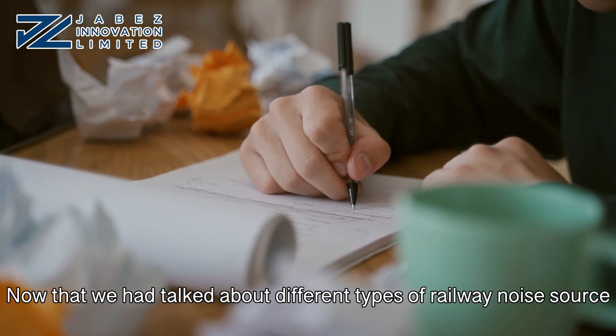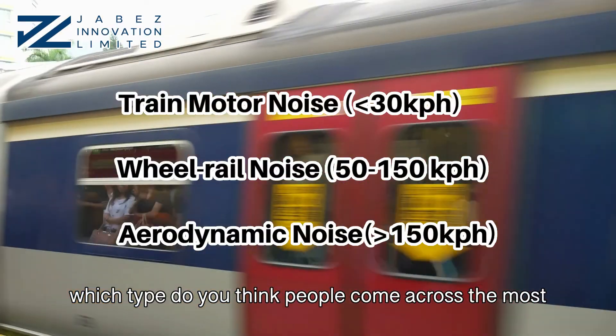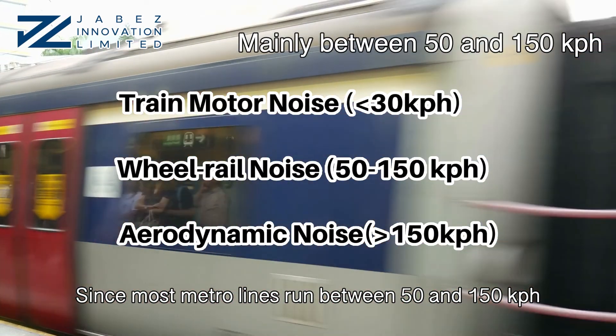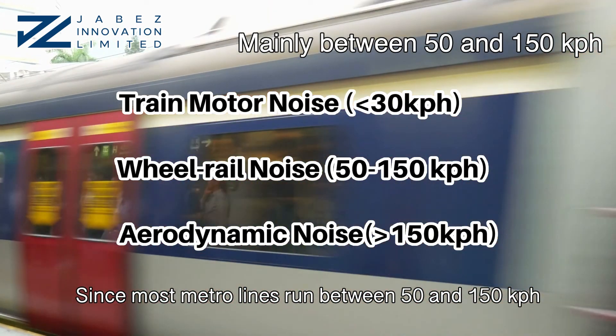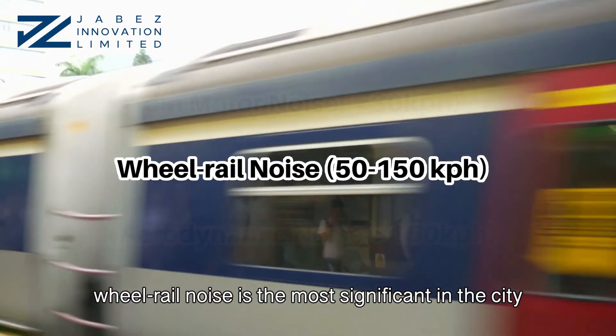Now that we've talked about different types of railway noise sources, which type do you think people come across the most? Since most metro lines run between 50 and 150 km per hour, you can easily realize that wheel-rail noise is the most significant in a city.